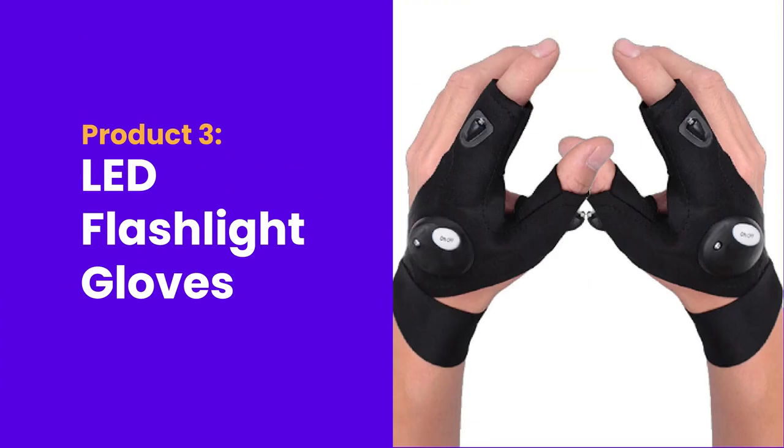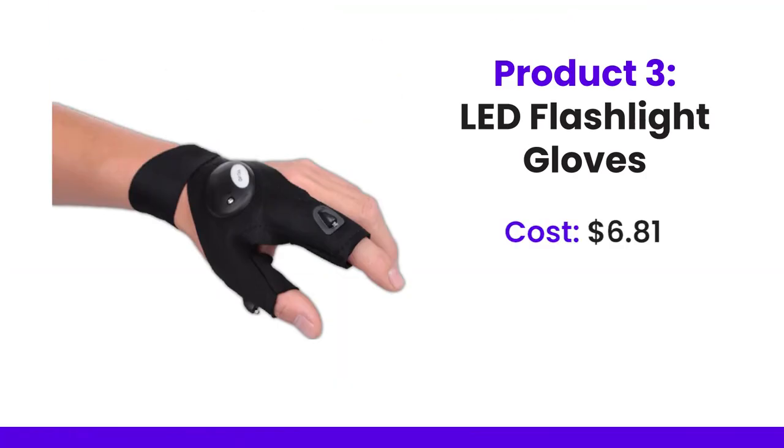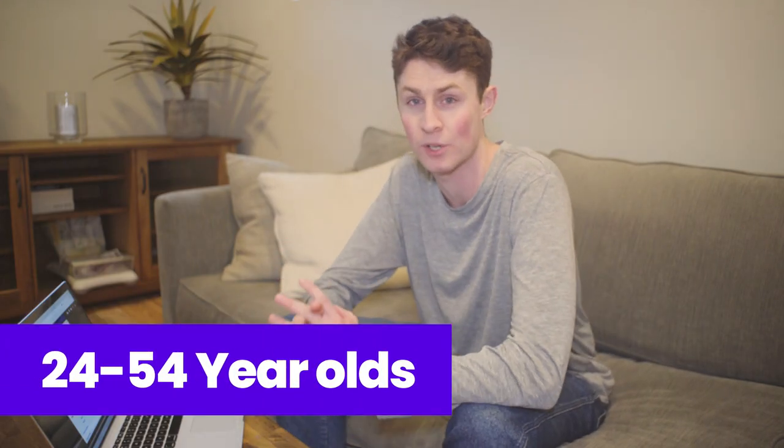Product number three is LED flashlight gloves. These are pretty cool and a need product for people who work in the dark — that's your first tip on who to target them to. It costs $6.81, and the price on competitors' stores is $22.19, so the profit is $16.18. The target audience is 24 to 54 year olds, because that is targeting people who are still in the workplace.